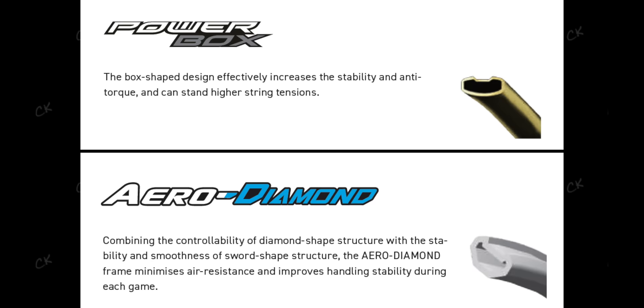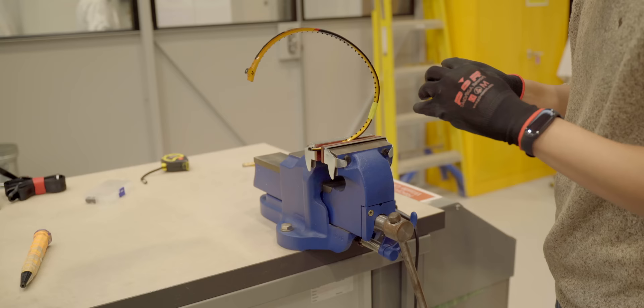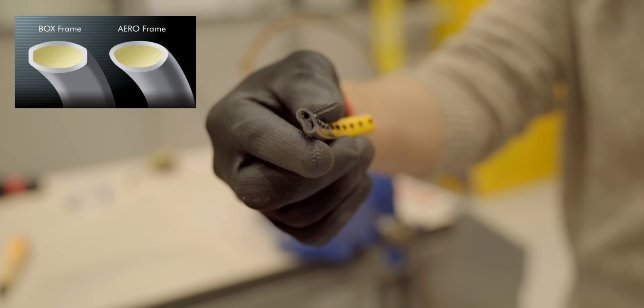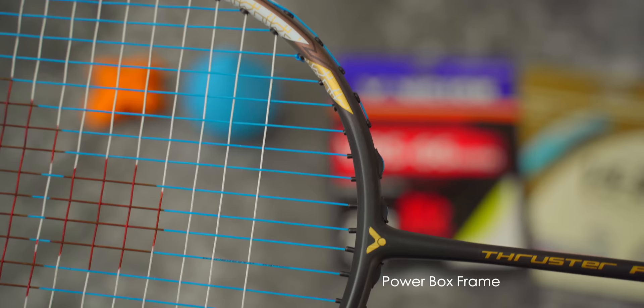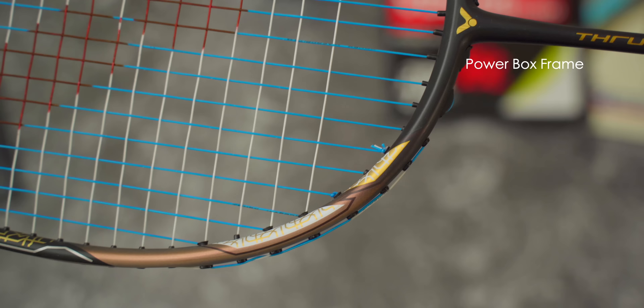Another unique design feature I've come across with this Thruster F is the actual frame design. Traditionally you will only find one or two types of frame shape within the construction of a badminton frame — generally box frames, diamond or aerodynamic frames, or a combination in between from all manufacturers. However, when I ran my fingers through the frame I was able to feel four different zones on the Thruster F's frame. Starting from the T-joint, I was able to feel a box shape frame until the gold foil around the 7 o'clock region. A slightly slimmer box frame is then present across all the gold foil area up to the white-back gold foil.